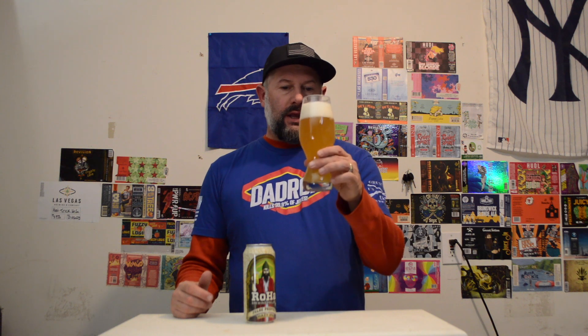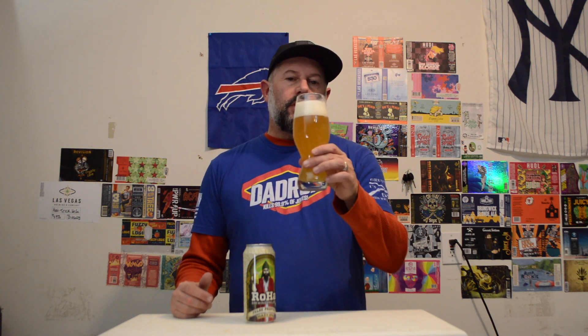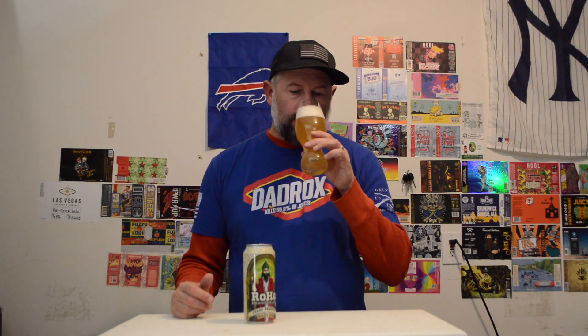This has a golden yellow color to it and it's definitely hazy. Put a nice head on there. This has a citrus smell to it — it smells a little sweet, a little spicy.